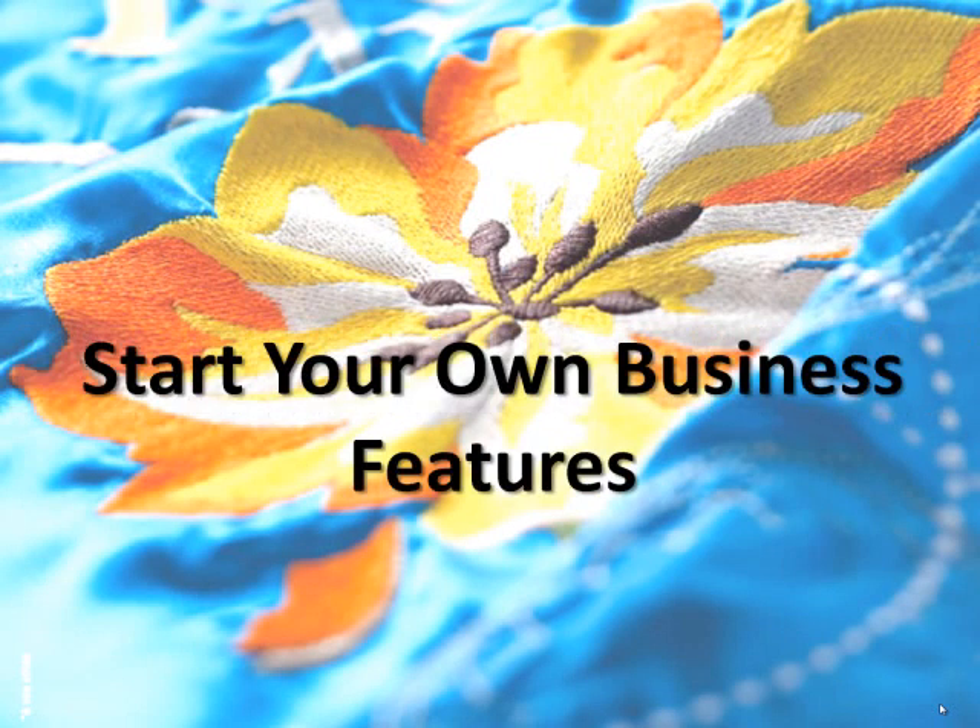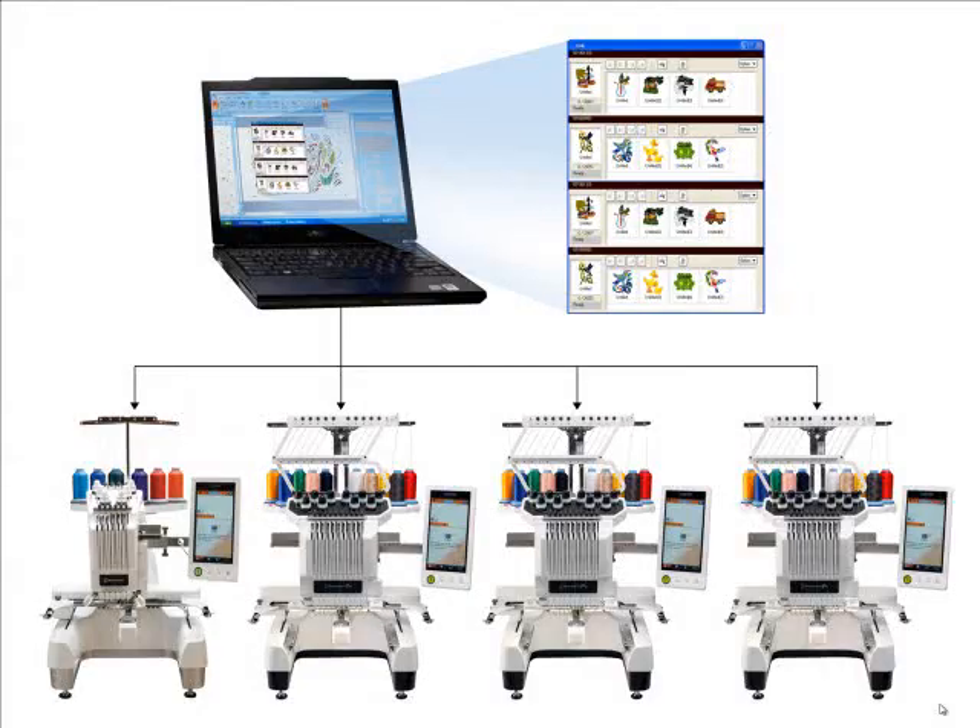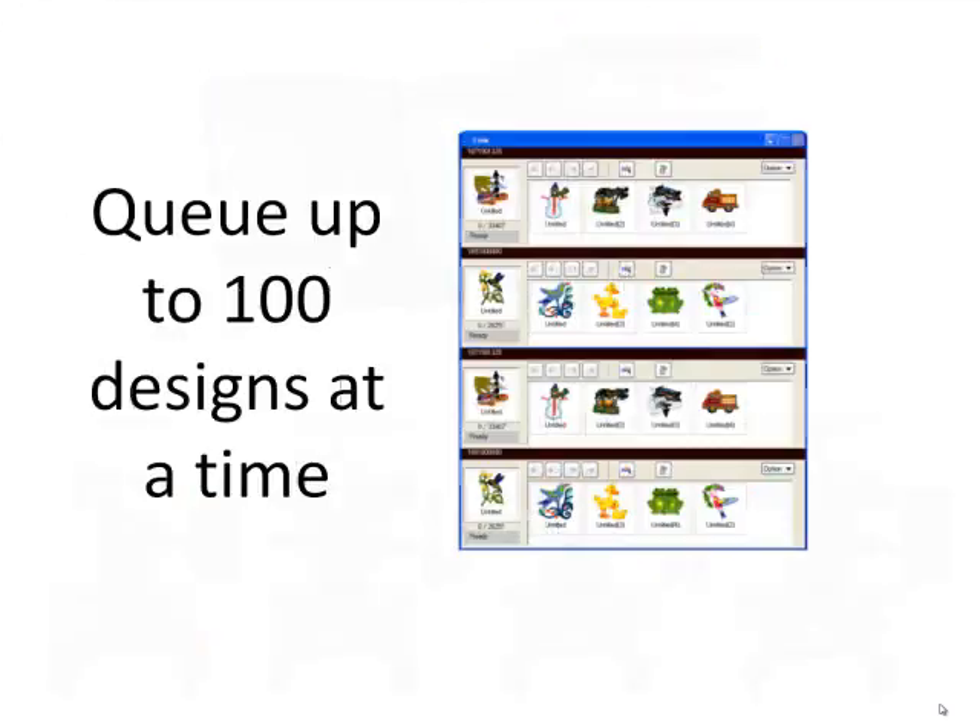Several start-your-own-business features have been added to PE Design Next, such as linking, which allows multiple PR1000 and PR650 machines to be linked from a single computer with queue functionality. This is perfect for the small business owner who wants the ability to queue up to 100 designs at a time.